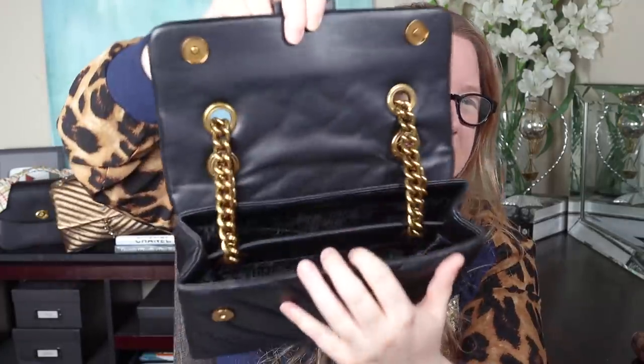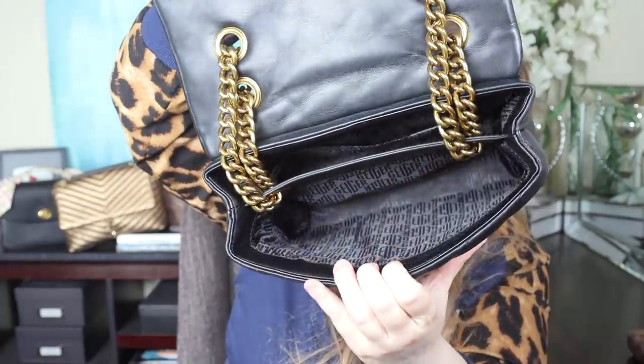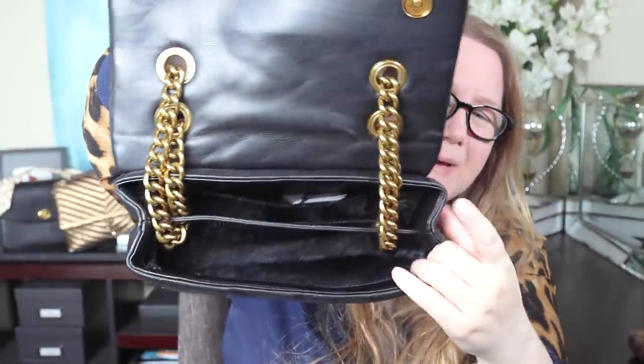Two more potential negatives: no back pocket, and no interior pocket under the flap like some Chanel bags have. Inside there are two compartments, similar to the YSL Lulu. The front compartment is a little bigger than the back. The leather lip transitions to fabric lining. The center divider is not a pocket — no zipper, no slip pocket, just a divider. The back compartment is slightly smaller than the front, and the chains can be in the way when accessing things.